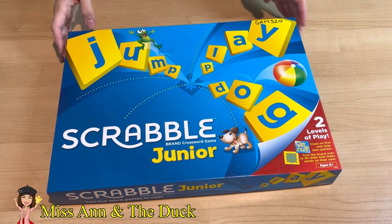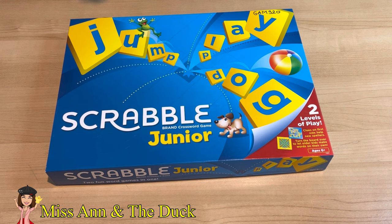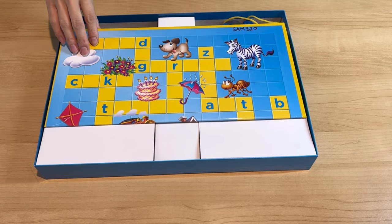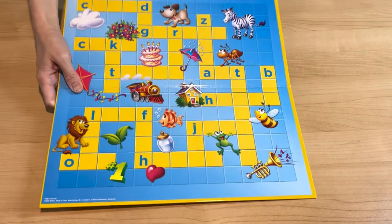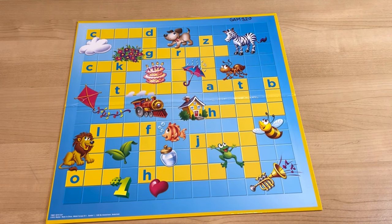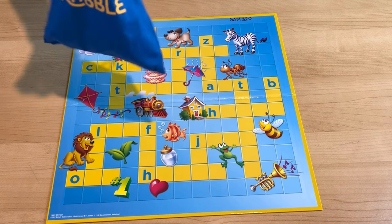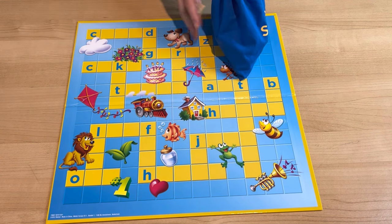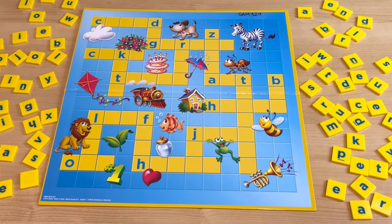Hello everyone! Today we have Scrabble Jr., where we can learn some words and their spellings. Look at this — we have a crossword puzzle and two scrabbles to fill up these puzzles. Let's play it together! Are you ready to solve this crossword puzzle together? Let's go!